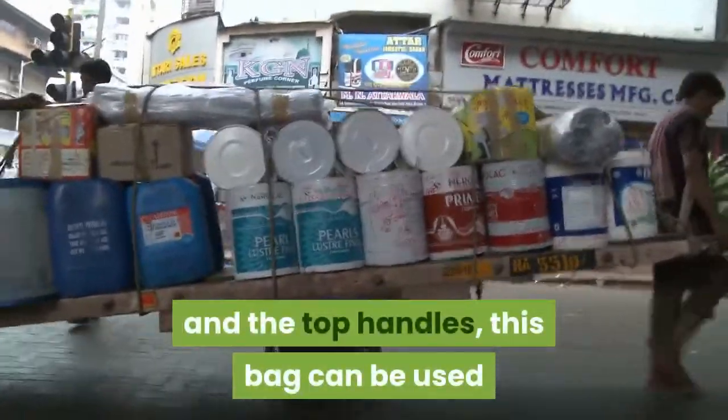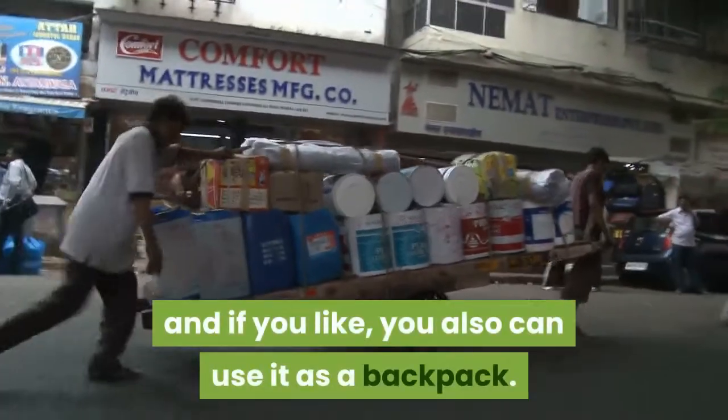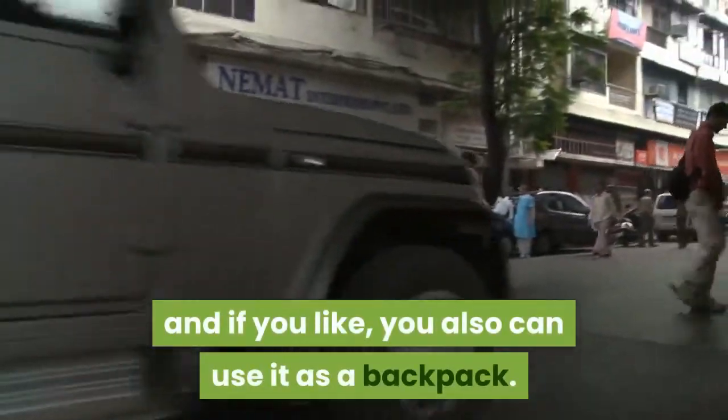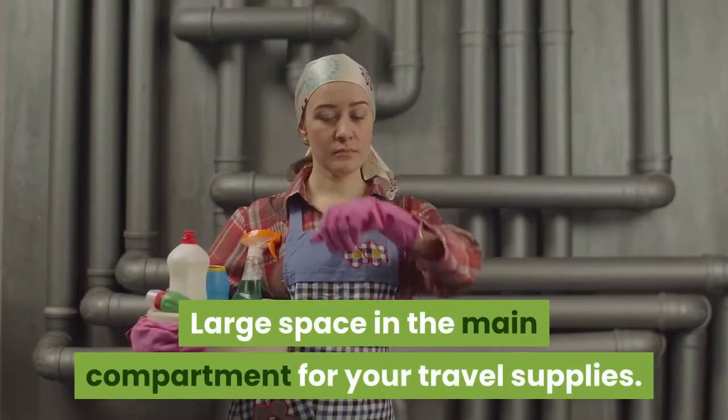Versatile carrying: comes with a detachable adjustable strap and top handles. This bag can be used as a tote bag, shoulder bag, or crossbody bag, and can also be used as a backpack. Large roomy compartments provide ample space in the main compartment for your travel supplies.